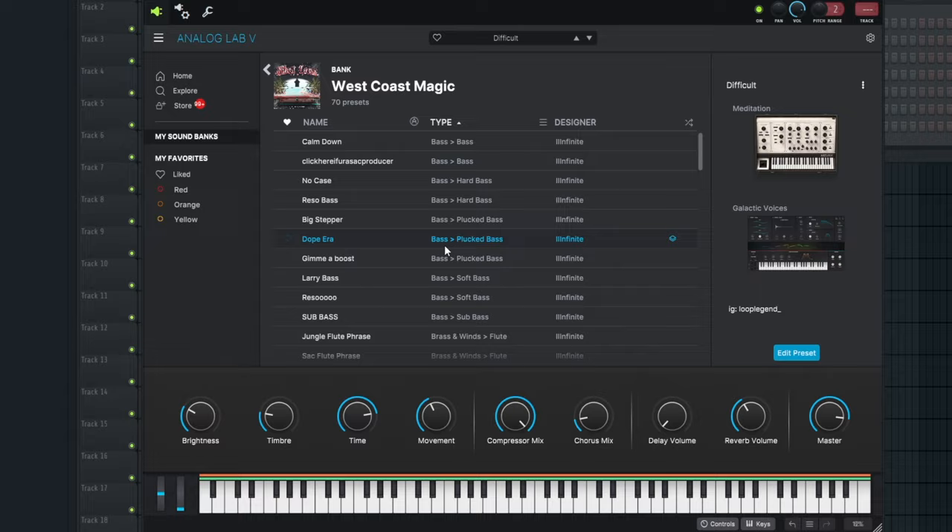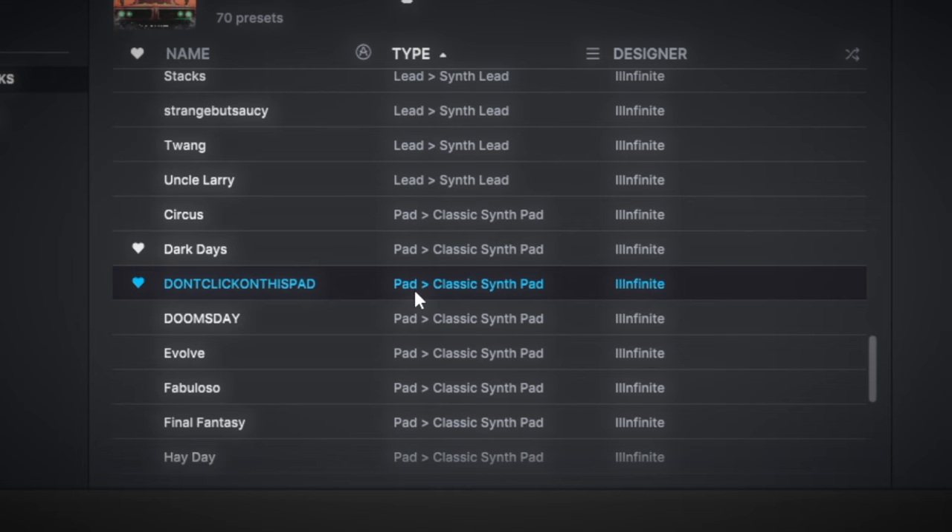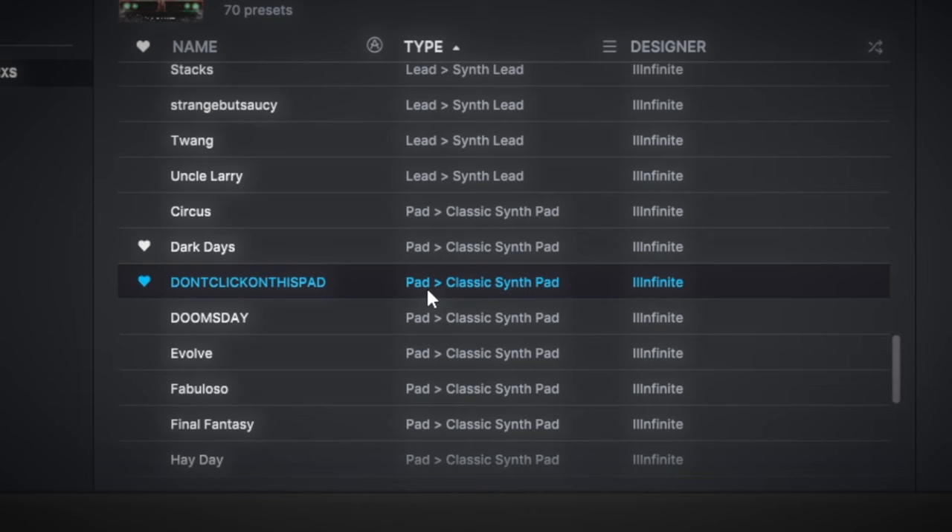Now the last one — the one that started everything: West Coast Magic Volume 1. This was my first Analog Lab bank. Some people say it's the best one, but personally I like West Coast Magic 2 more. When I go to use my own presets I find myself going to West Coast Magic 2 the most. The pads — I feel like I snapped on those. When it comes to things I need in beats, this bank just has what I need.